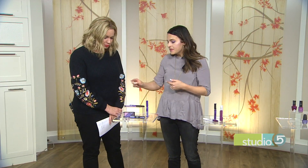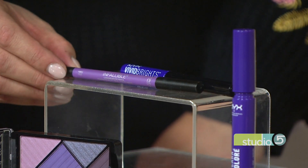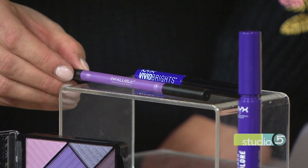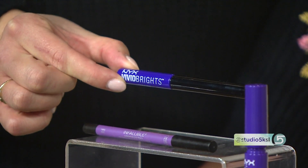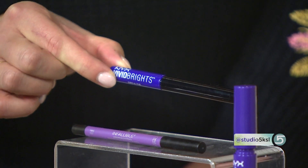For eyeliner there are a lot of options. The L'Oreal one is a great choice — it's what Megan is actually wearing today, and the host notes her eyes look amazing. From a distance you may not even know it's purple. If you really want to go bold, there's the NYX Vivid Brights liquid liner, which is very intensely purple.